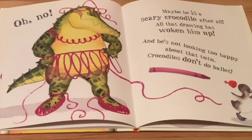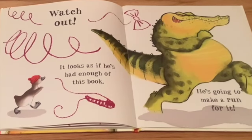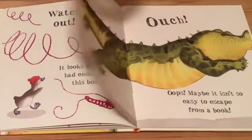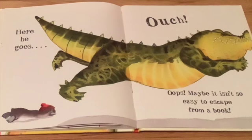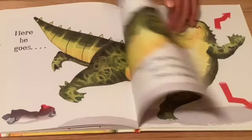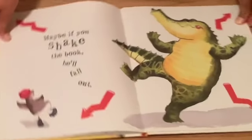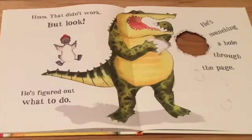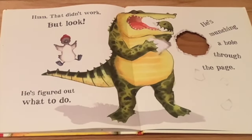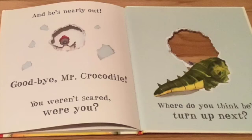And he's not looking too happy about that tutu. Crocodiles don't do ballet. Watch out — it looks as if he's had enough of this book. He's going to make a run for it. Here he goes. Ouch. Oops. Maybe it isn't so easy to escape from a book. Maybe if you shake the book, then he'll fall out. Hmm, that didn't work. But look, he's figured out what to do. He's munching a hole through the page. And he's nearly out.